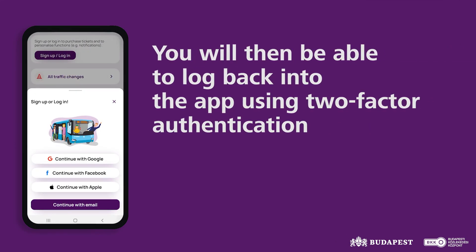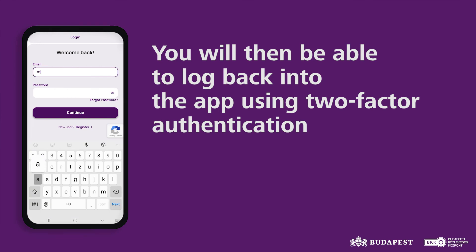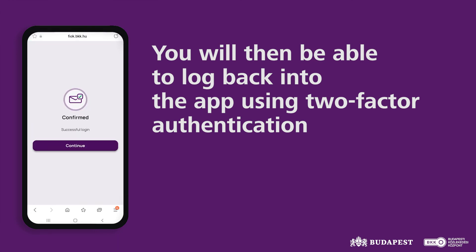In case you have logged out of the app, two-factor authentication is required to log in again and make your account secure. Please open your email and identify yourself with the required link.